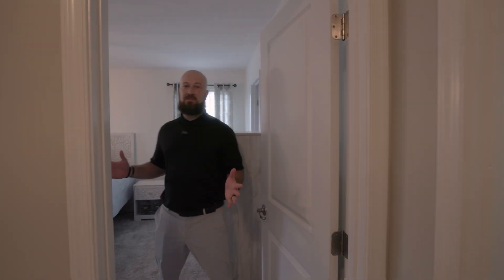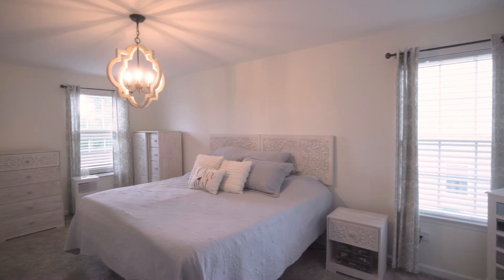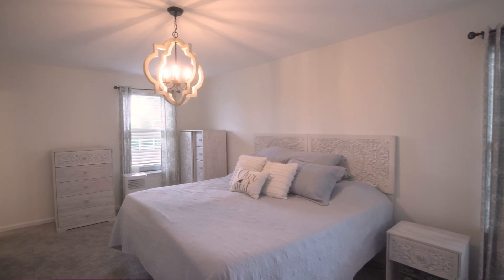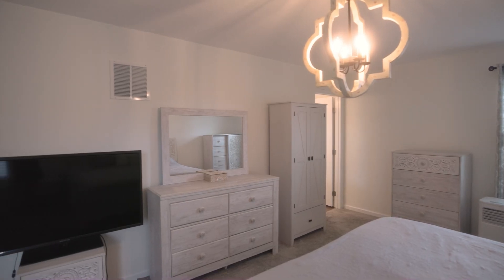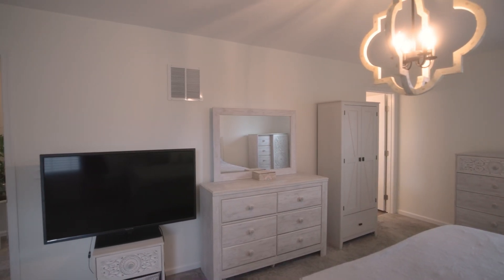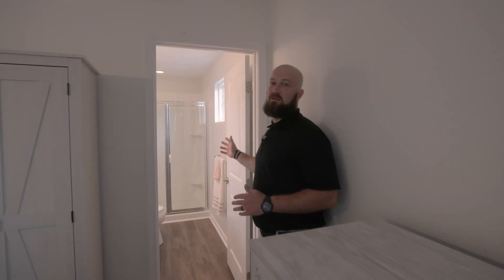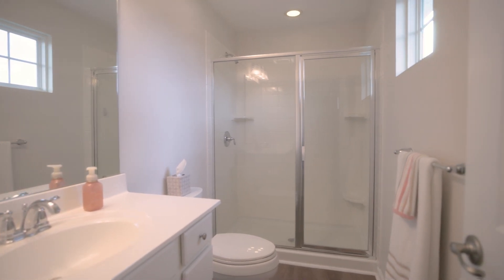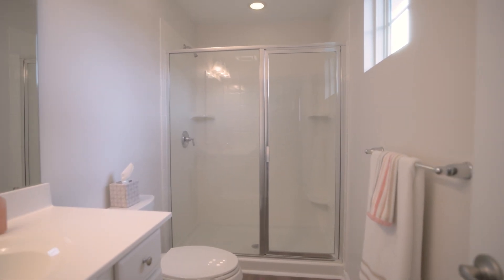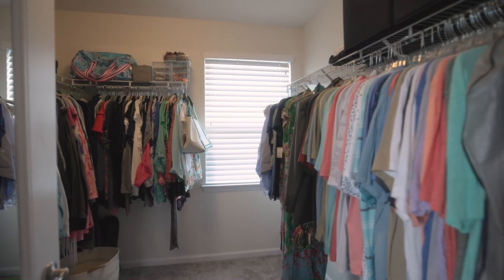And finally, let's check out this master suite. You can see it's a nice big bedroom — clearly you can fit a ton of furniture in here. And then you have the nice stand-in shower with the master bathroom. And you can't forget about this nice spacious walk-in closet.